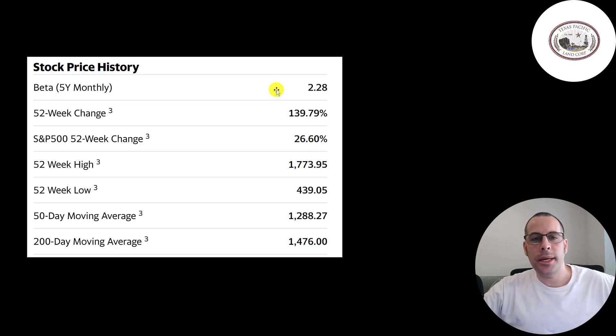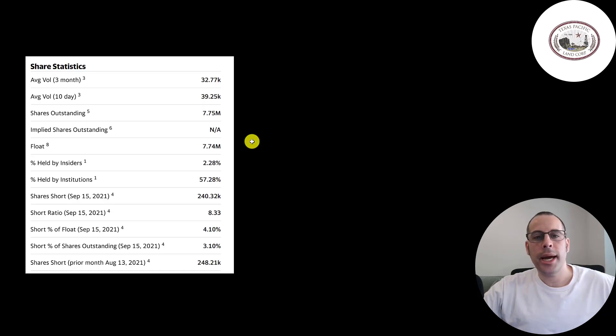This stock is pretty volatile with a beta of 2.28, meaning it moves more than two times the market. It's gone up 140% in the past 52 weeks while the S&P went up 27%. The 52-week low was $439 and the high was $1,774. The stock is on a decline, trading below its 50-day and 200-day moving average. On average the past 10 days 39,000 shares were traded, with pretty much all shares outstanding on float. 57% are held by institutions and 4% of the float is shorted.